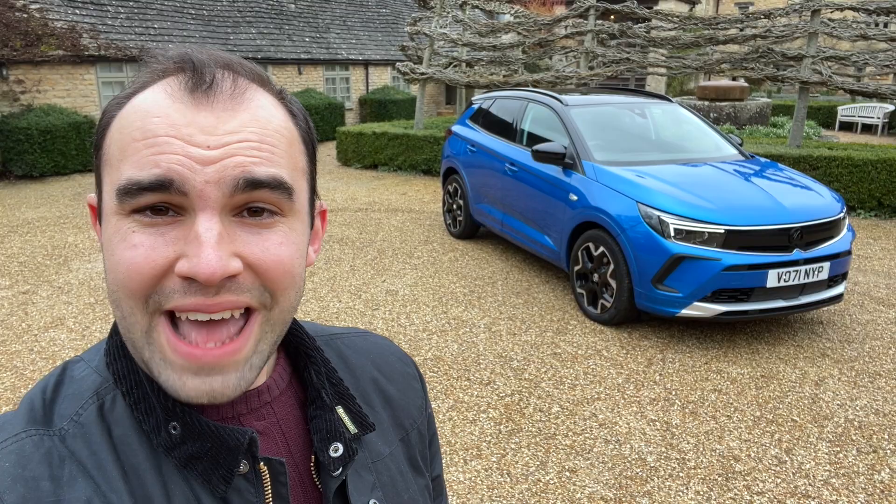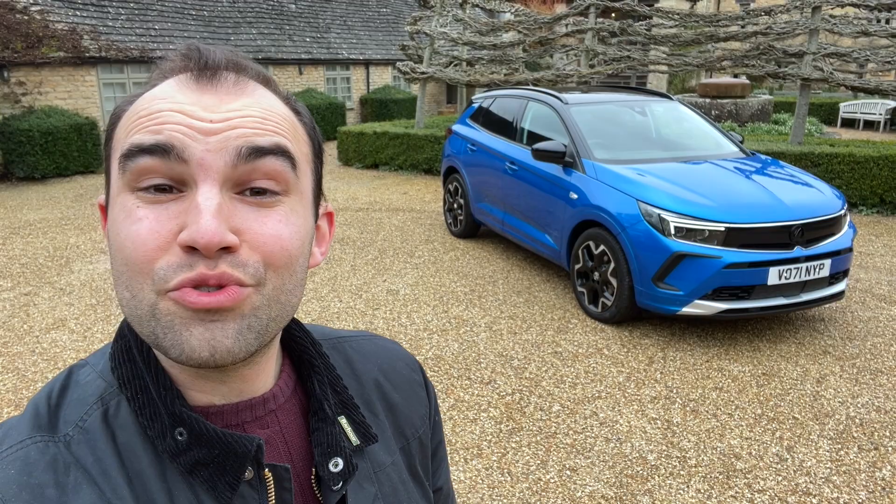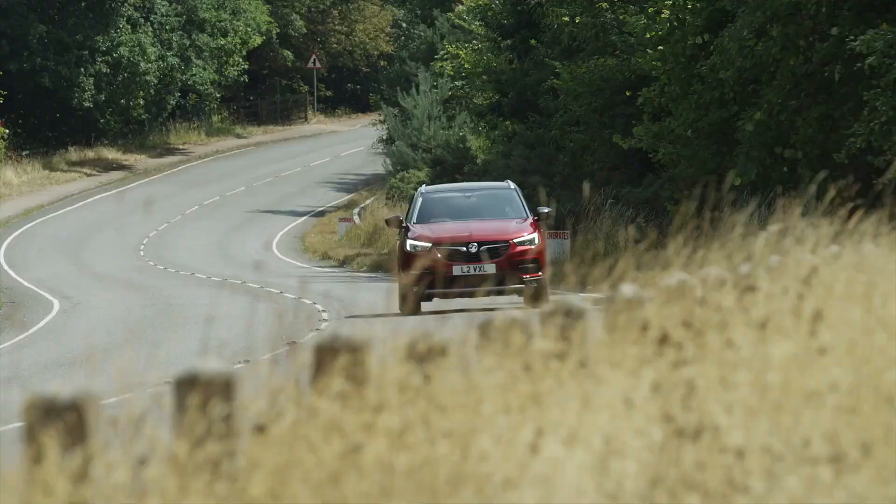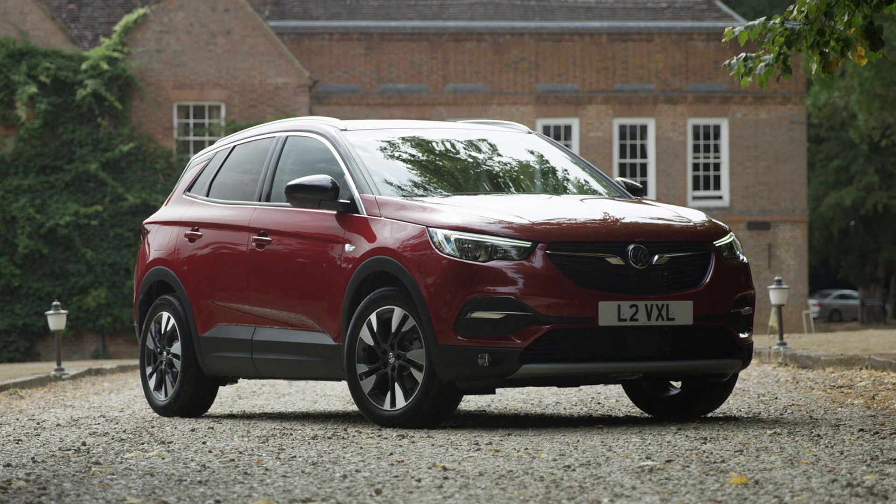The Grandland, or Grandland X as it was originally called, has been part of Vauxhall's range since 2018, and since then Vauxhall has shifted around 70,000 of them. However, I've always thought this car has occupied a bit of a weird space in the PSA Stellantis model range, because it was related to the Peugeot 3008 and the Citroën C5 Aircross, yet the Vauxhall has always looked a little bit boring and plain compared to those two.